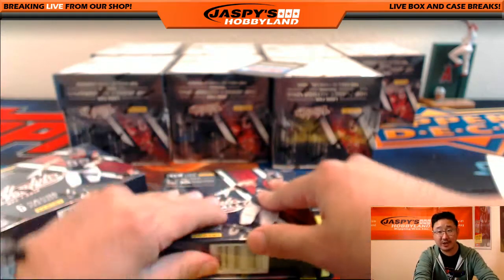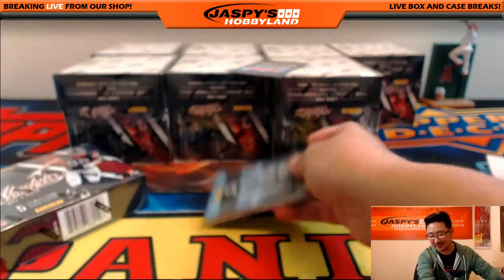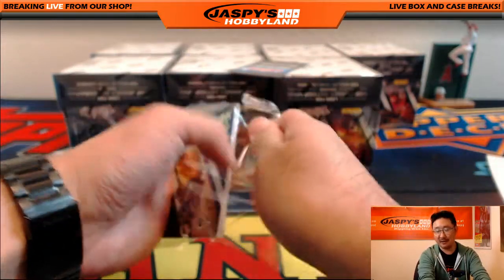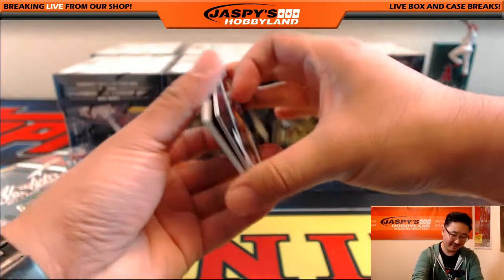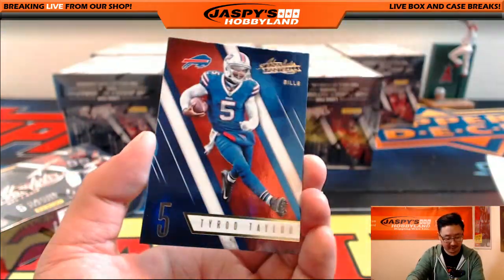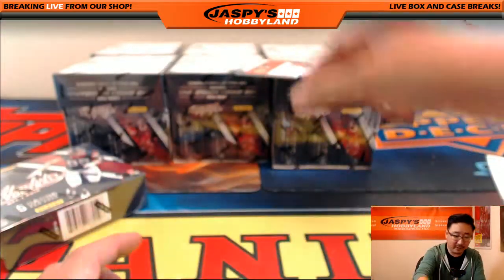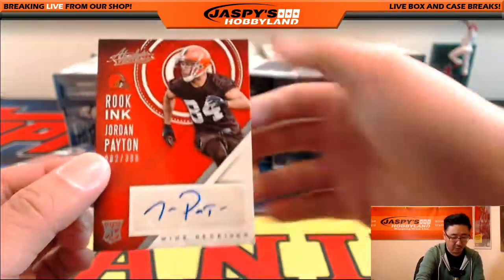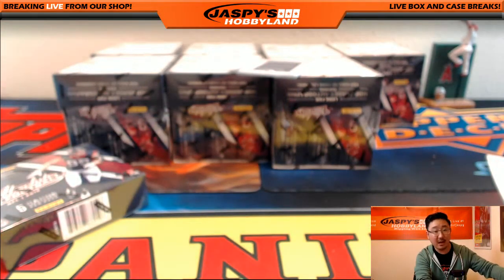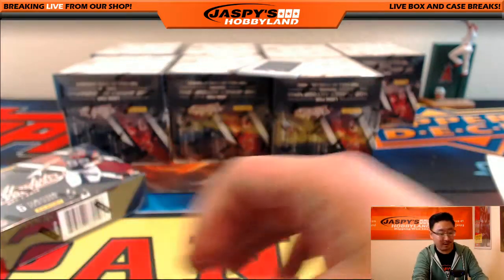We'll have more later this week. Paul says no relation on that Golden Tate, by the way — it's okay if you are, we'll just pretend. There's Todd Gurley, there's Tyrod Taylor, and there's Cody Core out of 499 for the Bengals. We've got Rook Ink Jordan Payton, 282 out of 399 for the Browns and Paul.